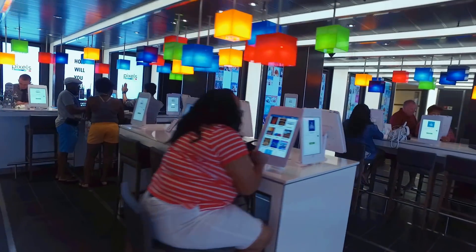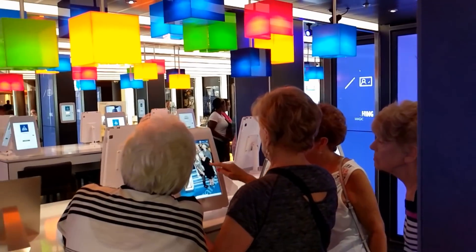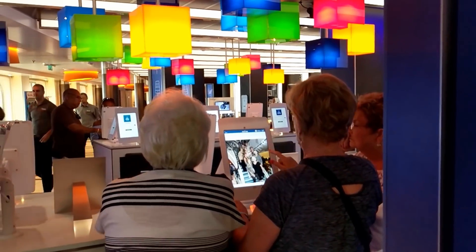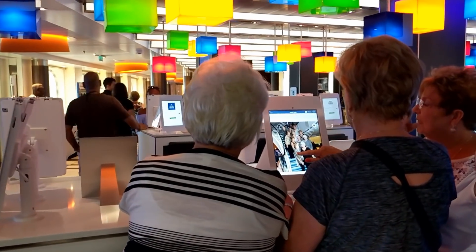Another thing I really liked about Carnival Vista was that the photos taken by the ship's professional photo staff are not printed out on paper like on most other Carnival ships — that's a huge waste of paper since most people don't buy very many. On Carnival Vista, photos are displayed electronically. You sort through them, pick the ones you like, and they'll print only those for you.